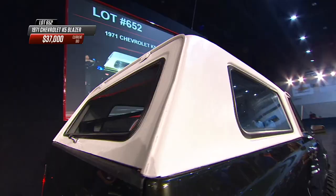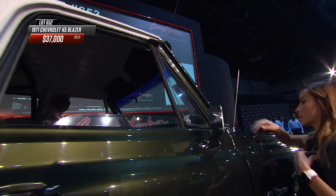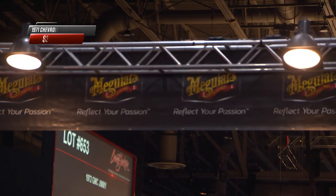The removable top looks like it wants to come off - you'd need a couple of buddies and about an hour to do it. $37,000 for that K5 Blazer custom.